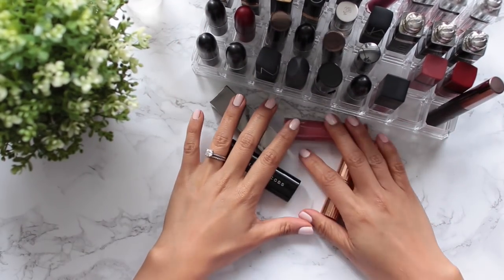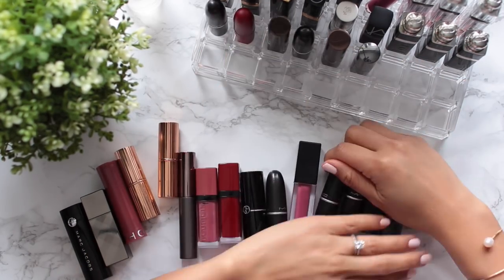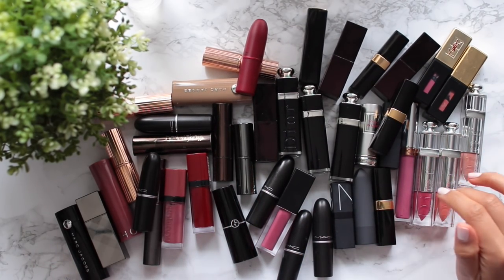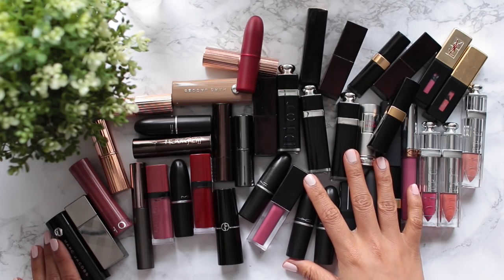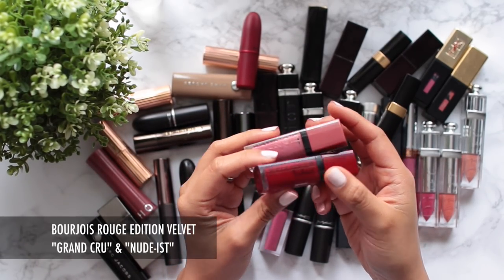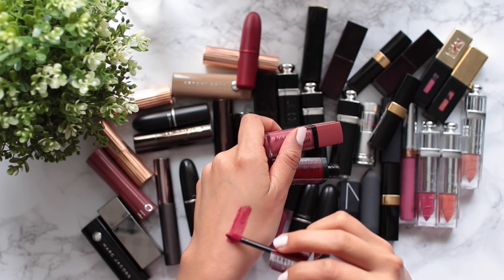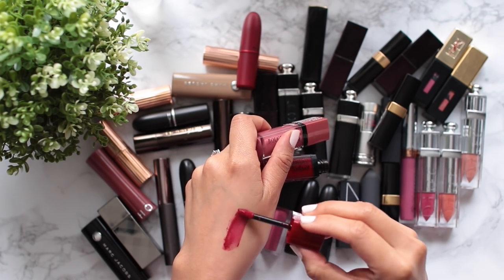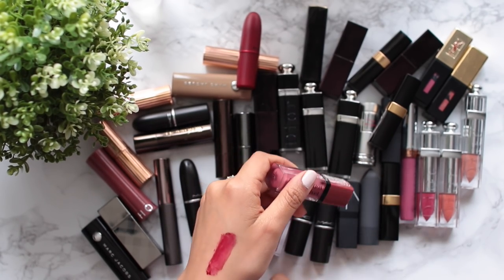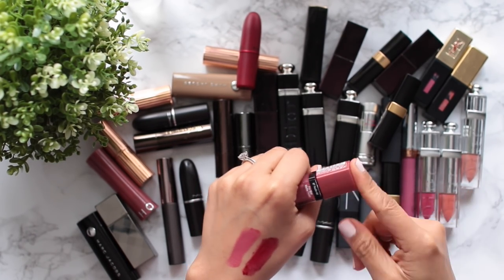Let's talk about these higher-end lipsticks that I keep in my lipstick tray. Starting with the Bourjois Rouge Edition Velvets — I really love Grand Ecru, but it's starting to go a bit off and applies all weird and patchy, so I'm saying goodbye to that one. The Nudist shade is still fine — it still applies nicely and smoothly, so I'm keeping that one.